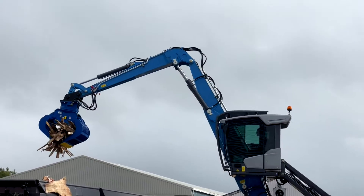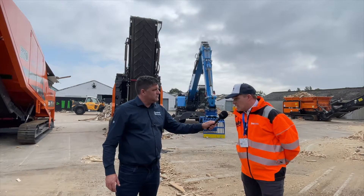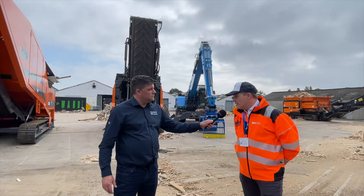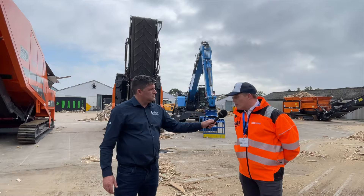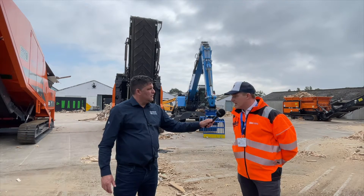Basically, Sean, it's giving people a solution — a whole solution. That's right. We essentially see ourselves as a one-stop shop. We can provide all the machinery that waste operators will need for not just processing their equipment, but also loading their equipment. So we're very proud to be able to present that today.